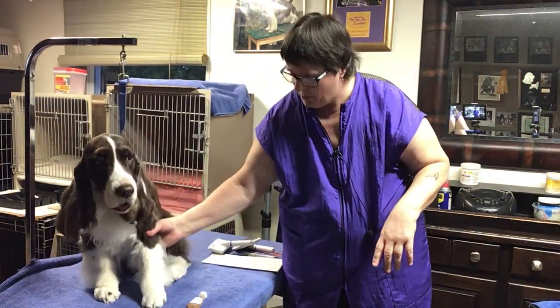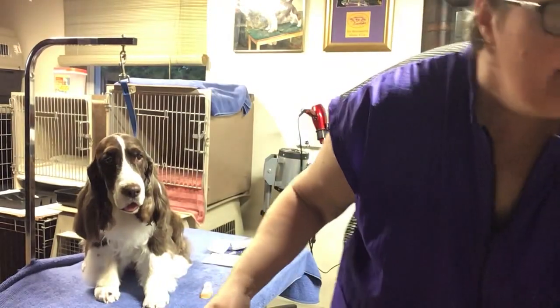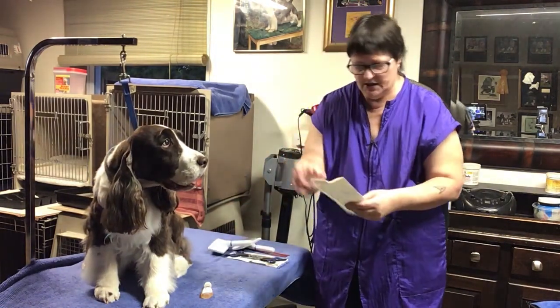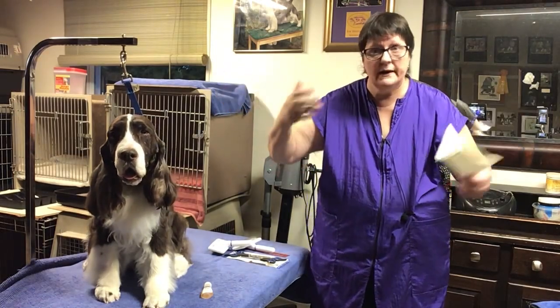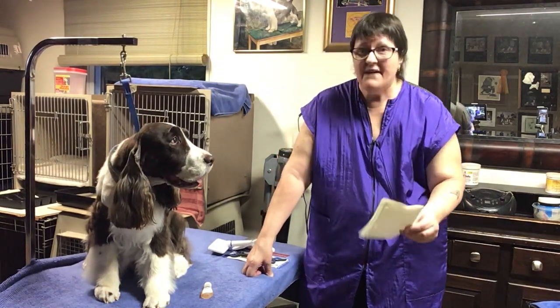Hi, welcome back for another segment of Deb's Dog Tricks of the Trade. This is Kira, who's been an actress for us before. I'm going to do a series of videos where I'm growing back her top coat. She was shown in our March specialty on March 15th. Then on April 21st I showed you guys a pet trim — I took off all that nice two and three-inch top coat.